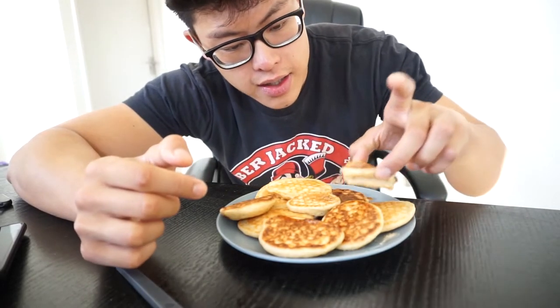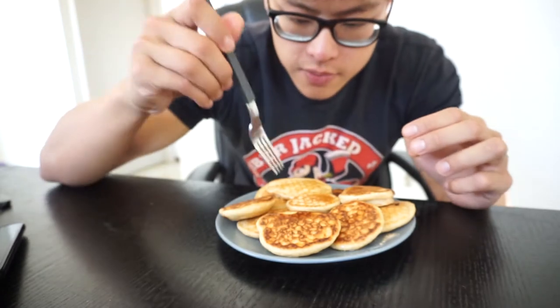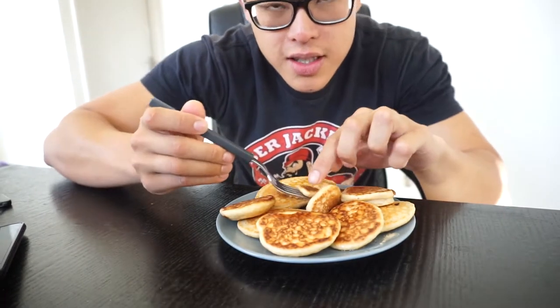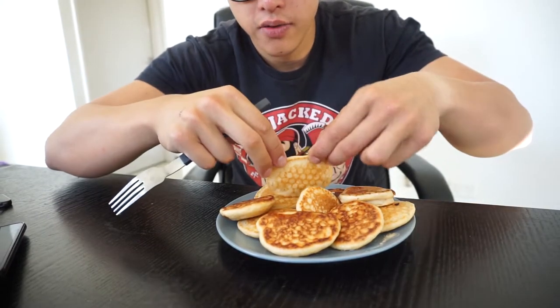Obviously, I can make my own pancakes with protein powder and all that, which would be good as well. But today I'm doing a review of the Kodiak pancakes. Look at this little mini one — I don't know if I can even call it a pancake. The texture is all up to you. I like a kind of thicker, fluffier consistency. This is what it is — have a look.